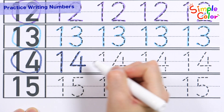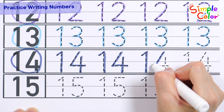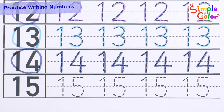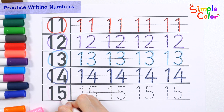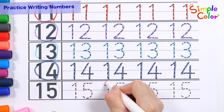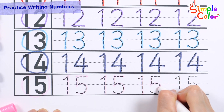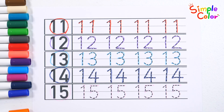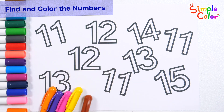14, 14, 14, 14. Very good. 15, 15, 15, 15. Great job.